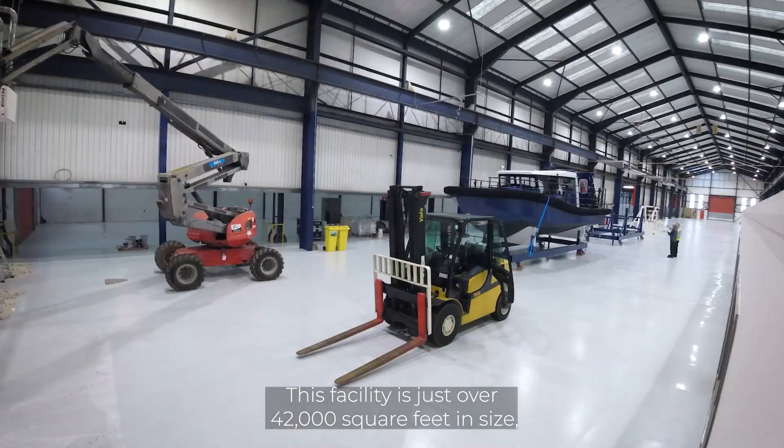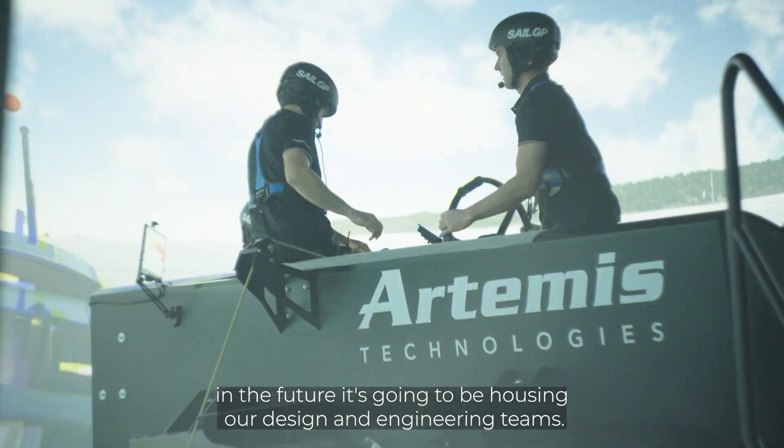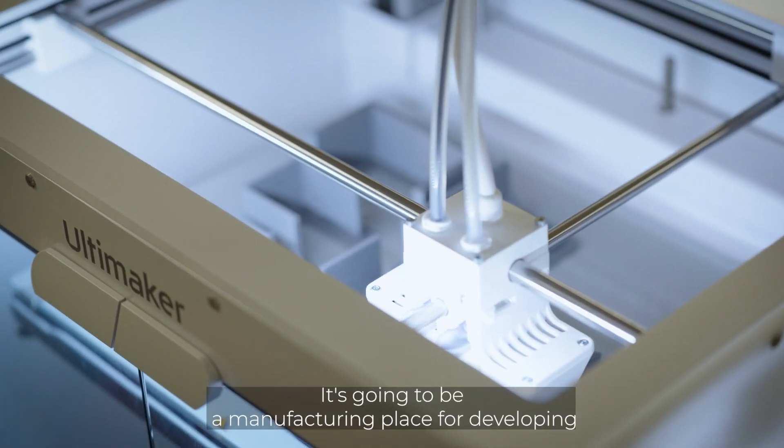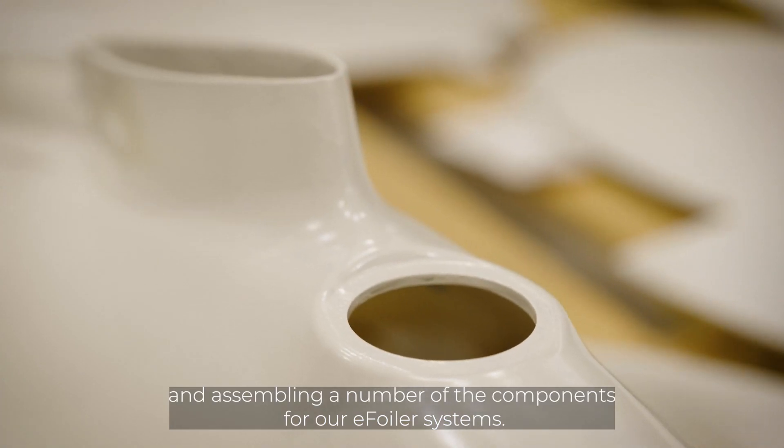This facility is just over 42,000 square feet in size. In the future it's going to be housing our design and engineering team, and it's going to be a manufacturing place for developing and assembling a number of the components for our E-foiler systems.